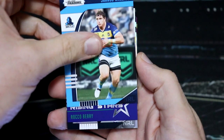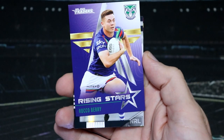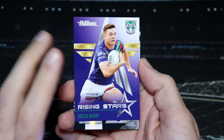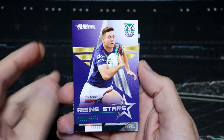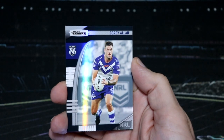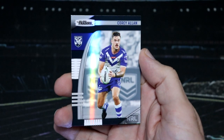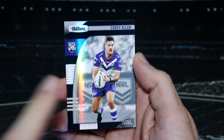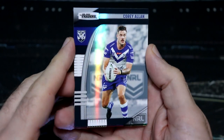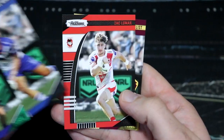Our first insert is Rocco Berry for the Warriors. The Warriors are getting the win over the Broncos, but this is definitely a double — we've got two of these already. Corey Allen, Storm taking on the Bulldogs this arvo. Corey Allen is our first Pearl Special.